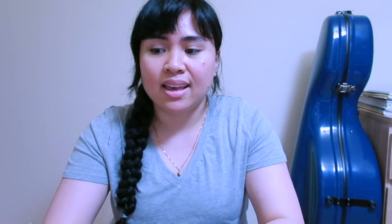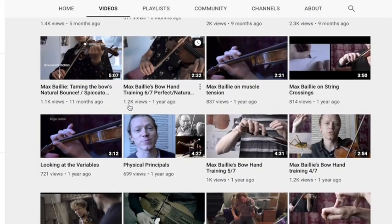The first thing I'm loving this month is a YouTube channel that I've discovered very recently. I want to do a quick shout out to Max Bailey, who is a pro violinist and violist. One of his videos popped up on my recommended page and I was just hooked the moment I clicked on one of his video tutorials.